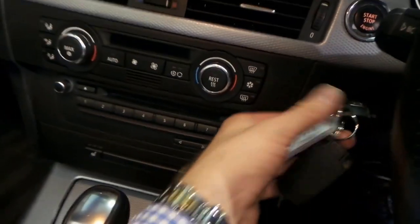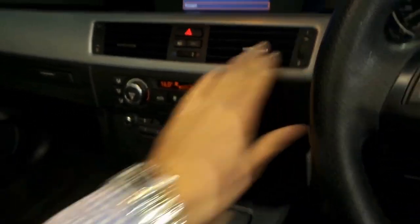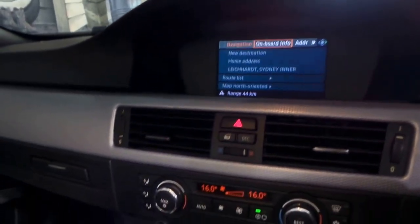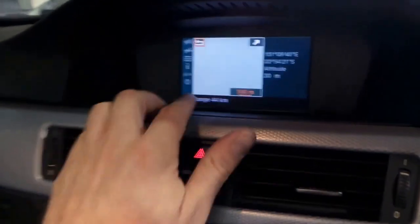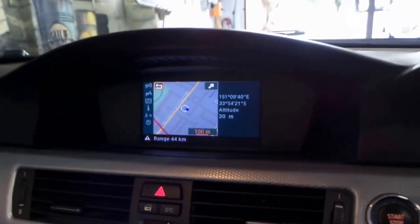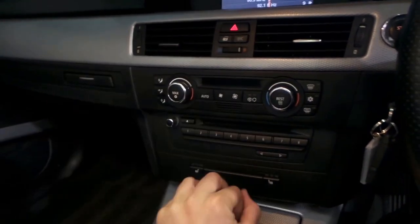I'll start it up — there are the two keys. It's got navigation; you can have a full-size map or just have it to the side like this. It's got dual-zone climate control and heated seats, which I think is a must in a convertible.